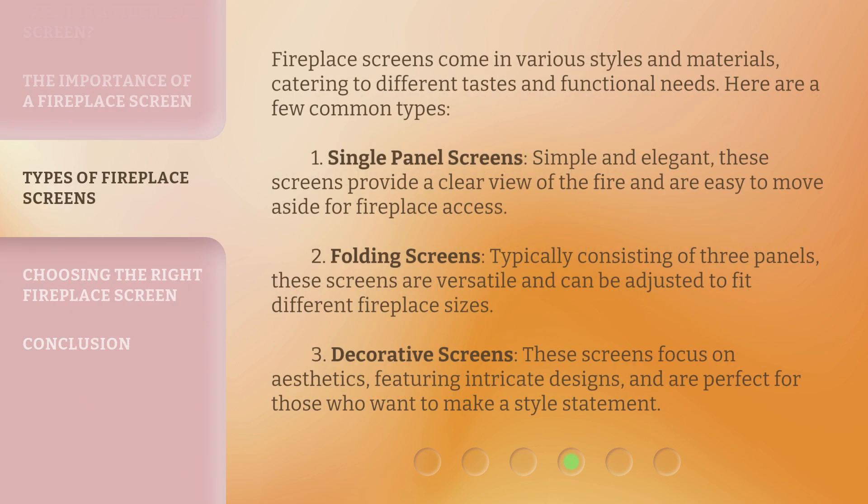Fireplace screens come in various styles and materials, catering to different tastes and functional needs. Here are a few common types. 1. Single panel screens — simple and elegant, these screens provide a clear view of the fire and are easy to move aside for fireplace access. 2. Folding screens — typically consisting of three panels, these screens are versatile and can be adjusted to fit different fireplace sizes. 3. Decorative screens — these screens focus on aesthetics, featuring intricate designs, and are perfect for those who want to make a style statement.